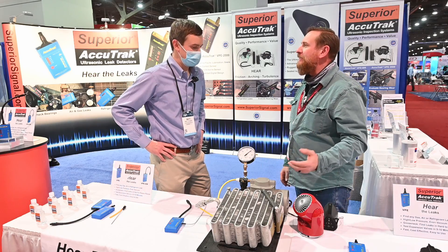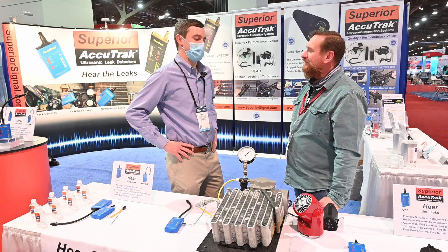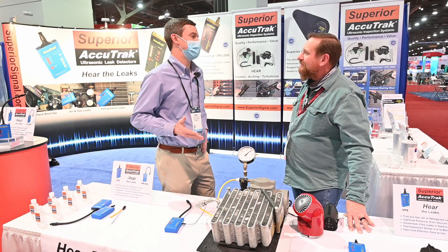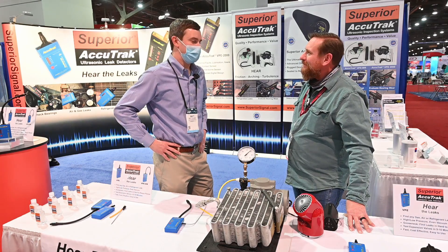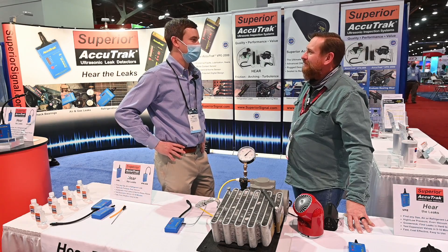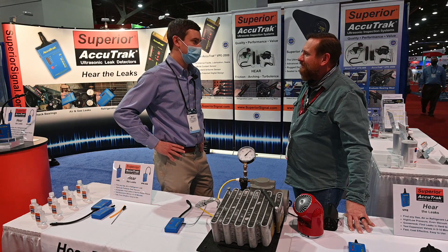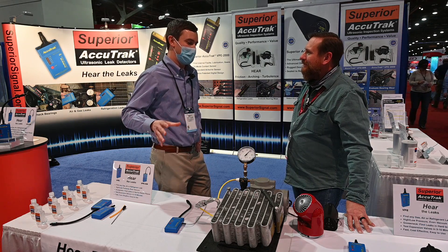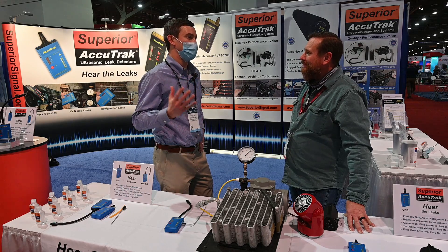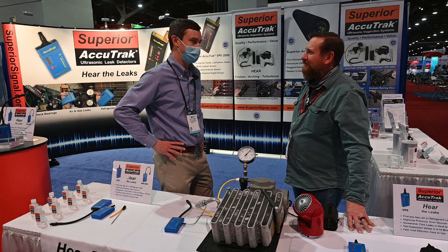Do you have any advice for anybody coming into the trade or getting started? I'll stick with leak detection. We consider this a complementary technology to some of the existing methods out there. We don't tell you to throw away your soap and bubbles, because there's always going to be a time when using soap or another technique might be best for the moment. But we believe this is an excellent tool for the toolbox. It could save you a lot of time, and having technology like this along with other technologies can lower your hours in the field and make your business more profitable.